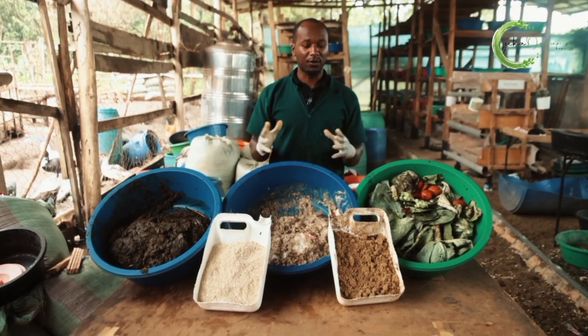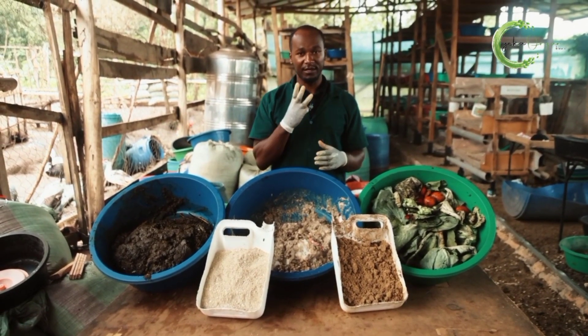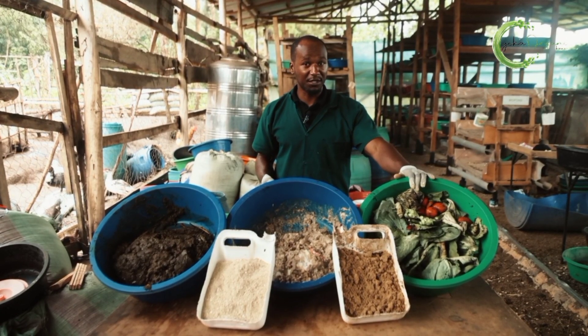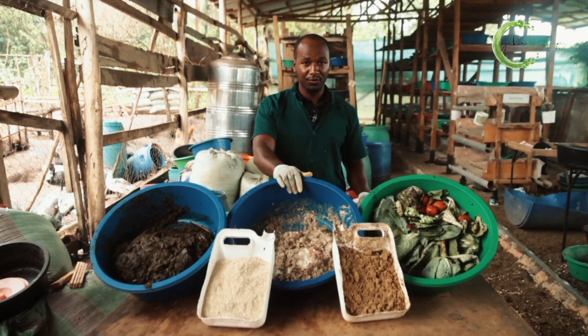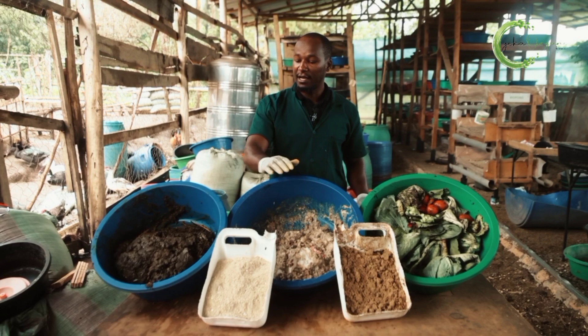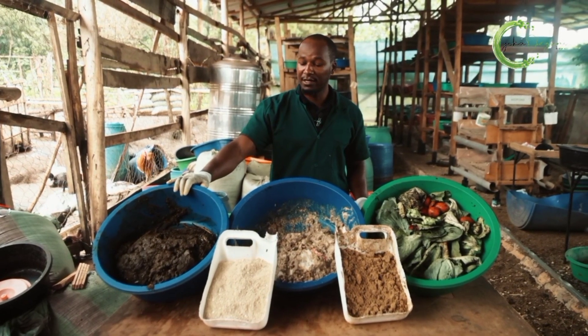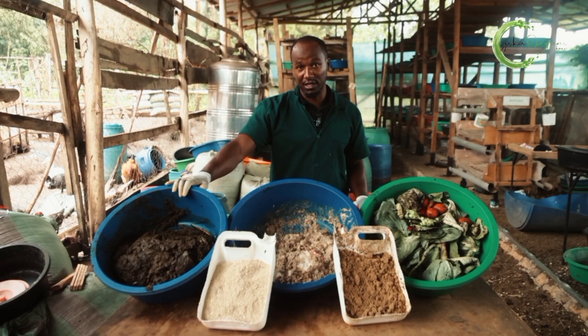At Cheka Organic Farms, we have categorized organic waste into three different types. You have market waste, which are your fruits and vegetables. You have kitchen waste, which is your leftover food. And then you have animal waste, which is either the animal manure or the animal carcass and internal organs.